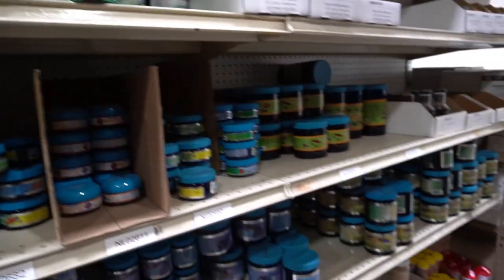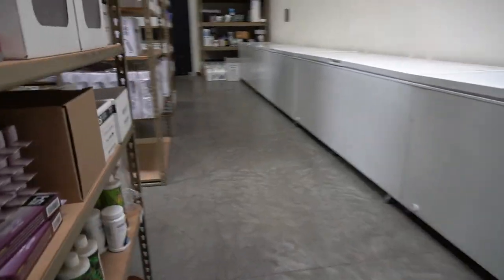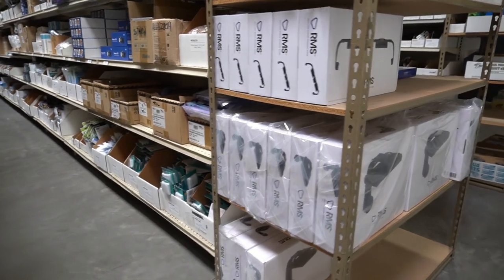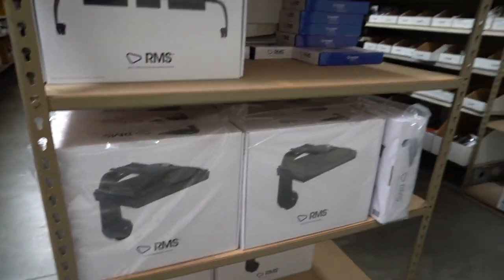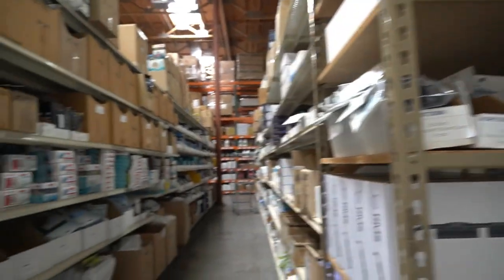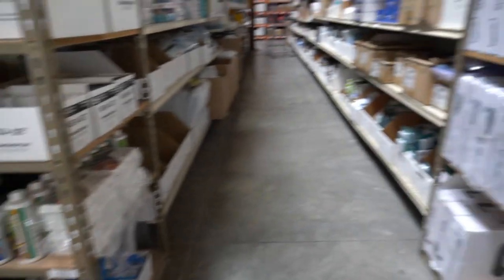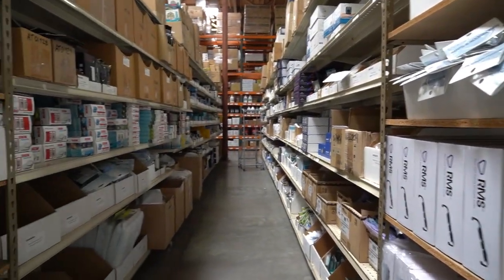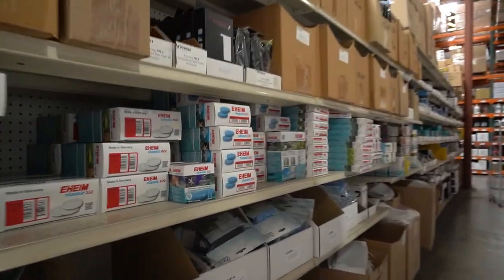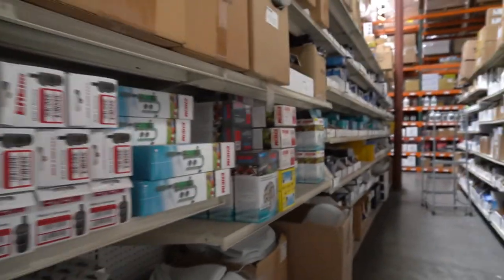They have Piscine Energetics. And we're back to the refrigerated section. Very high-end lights — if you have a reef tank and you really need a very specific kind of light spectrum, they have it. I really can't imagine anything that they wouldn't have in stock at this location.